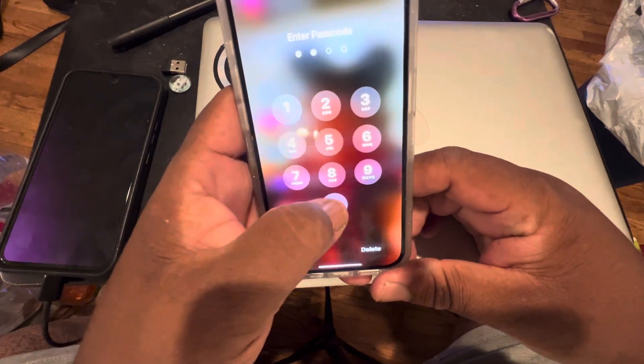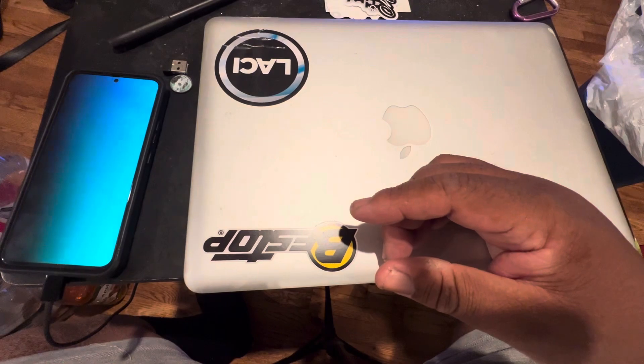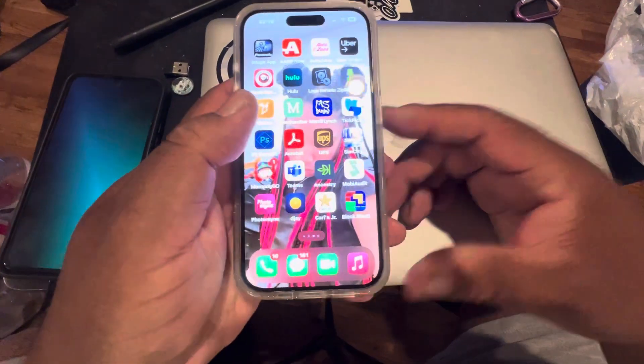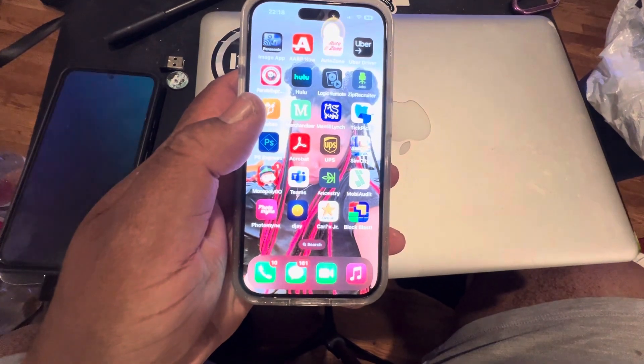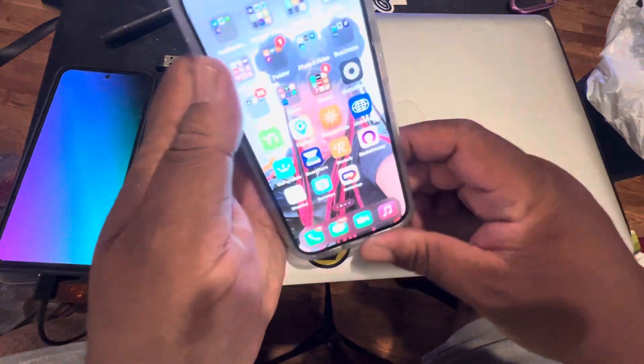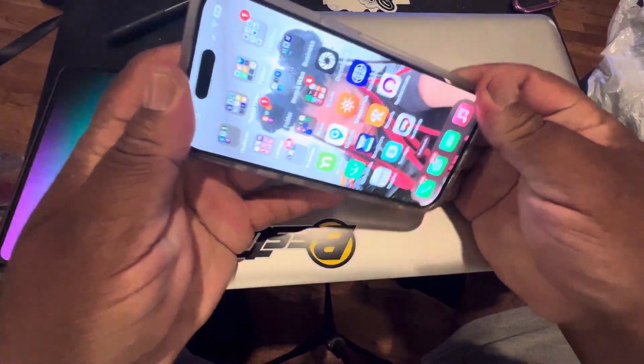So far I love the phone — it's a good phone. I got the iPhone 15 Pro 256 gigs. Prior to that I had a 13 Pro, so let me take off my case.